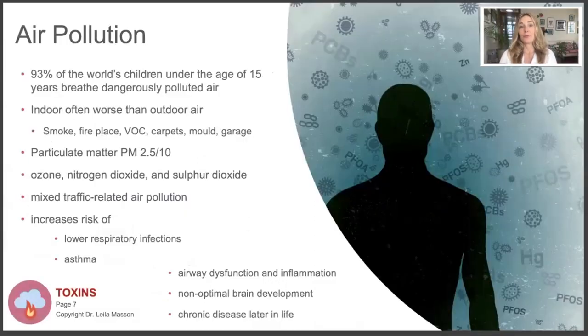First, I want to talk about air pollution. 93% of the world's children under the age of 15 breathe dangerously polluted air. Indoor air is actually often worse than outdoor air. We can't do that much about outdoor air - you could move to where those 7% of children live who are breathing clean air, but that's going to be difficult for most people. Indoor air, however, you have more control over.